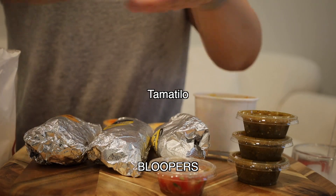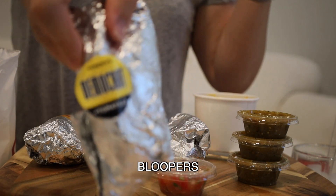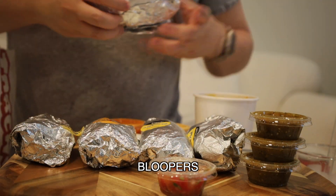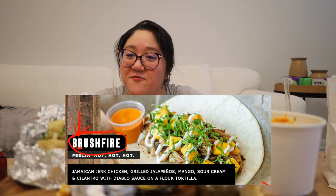Thanks for joining me today. If you come to Austin, please try the barbacoa, the Bushfire, and the grilled shrimp tacos. I'm personally biased toward shrimp, so there's always going to be shrimp tacos in my top picks. Please hit up Torchy's Tacos and I hope you learned something from this video — see you next time, bye guys!